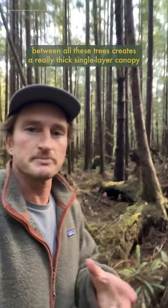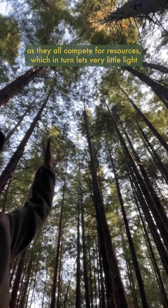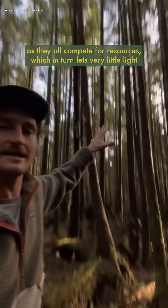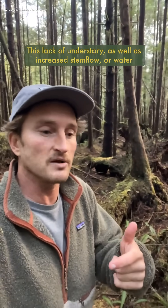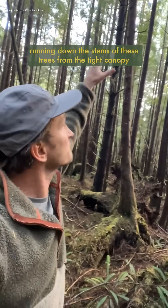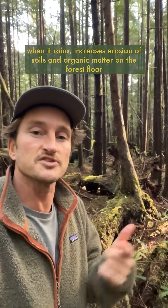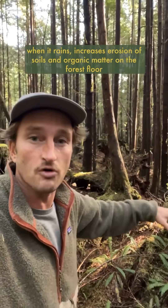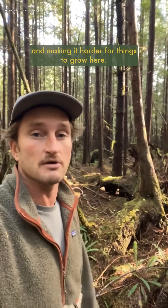The high competition between all these trees creates a really thick single-layer canopy as they all compete for resources, which in turn lets very little light down to the understory, so virtually nothing else grows down here. This lack of understory, as well as increased stem flow — or water running down the stems of these trees from the tight canopy when it rains — increases erosion of soils and organic matter on the forest floor, which stores less water, making them more prone to droughts and making it harder for things to grow here.